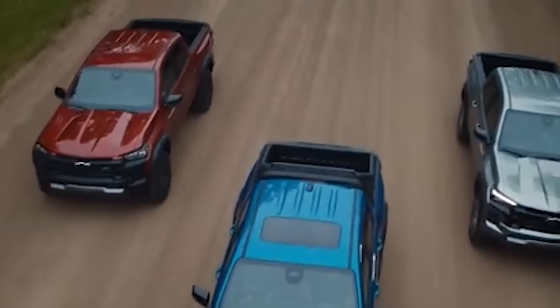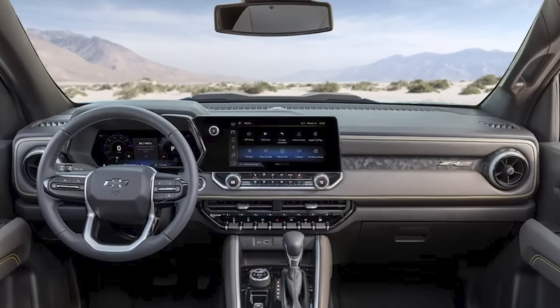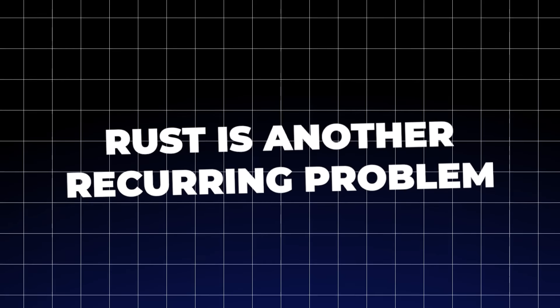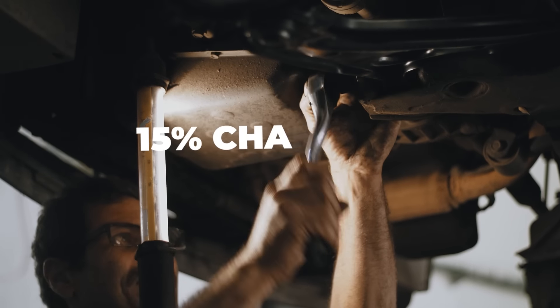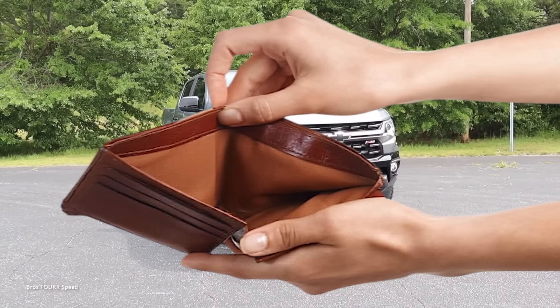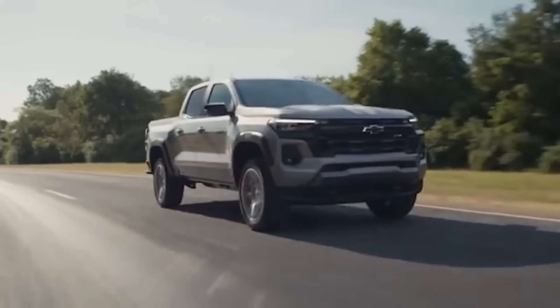Even those lucky enough to avoid the major mechanical issues are left grappling with other frustrations. The interior is a sea of cheap plastic that feels more like a budget toy than a durable vehicle. Rust is another recurring problem, with owners reporting spots appearing far earlier than expected. With annual repair bills averaging $650 and a 15% chance of needing major repairs, the Colorado isn't just a headache — it's a wallet drainer. For a truck that's supposed to be reliable and affordable, it's anything but.